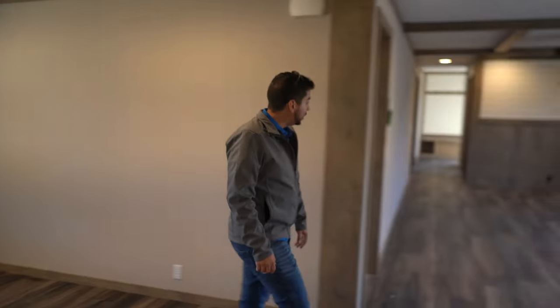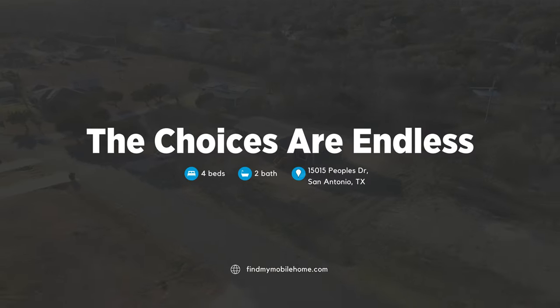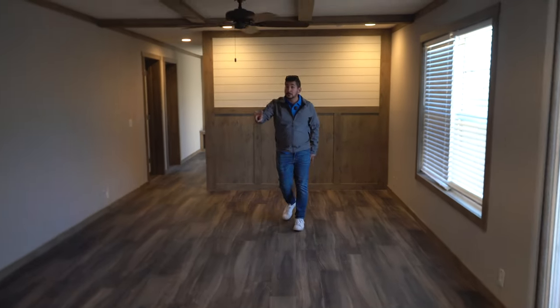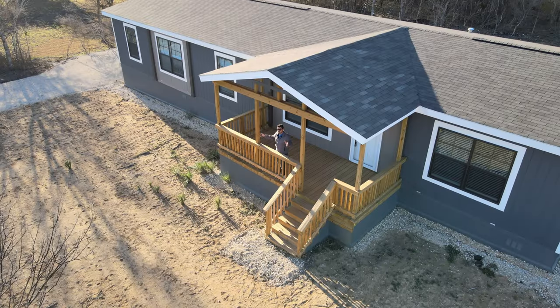One of the coolest things I like about this house is all the room. The choices are endless, but you have all this room for all these activities. Two living rooms, whatever you want to do. Look at all this room here.